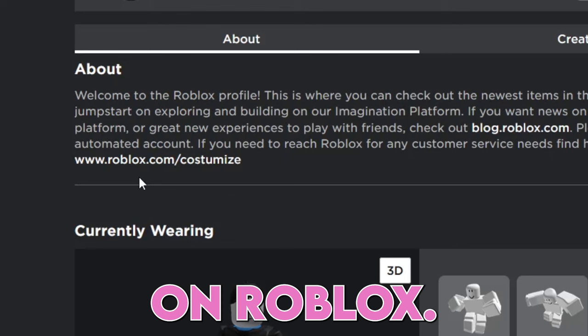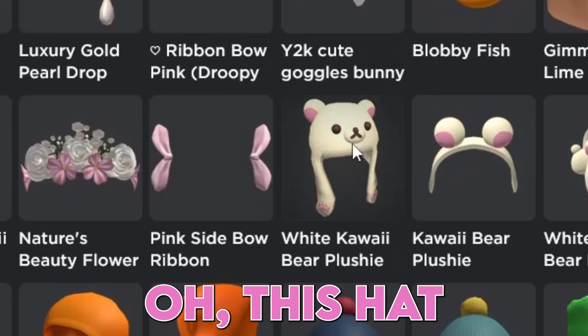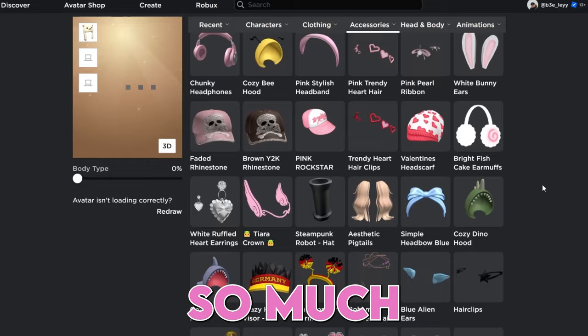You can now customize his Roblox outfit — I'll make him a beautiful outfit. Oh, this hat looks adorable. I love it so much already. Oh my god, he looks so cute.